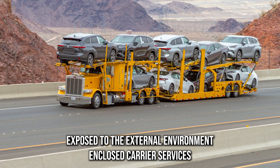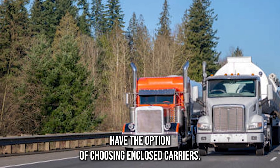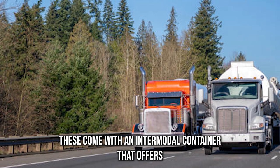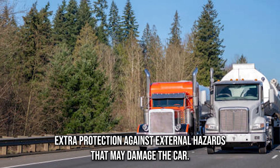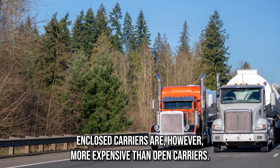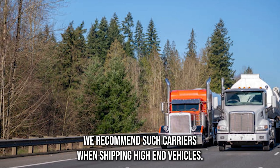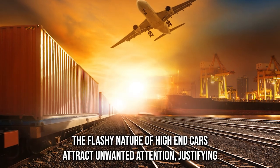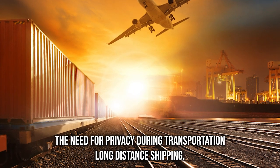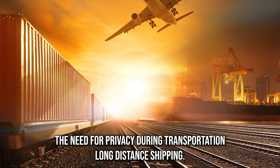Enclosed carrier services: clients that are more concerned with the safety and privacy of their cars have the option of choosing enclosed carriers. These come with an intermodal container that offers extra protection against external hazards that may damage the car. Enclosed carriers are however more expensive than open carriers. We recommend such carriers when shipping high-end vehicles.